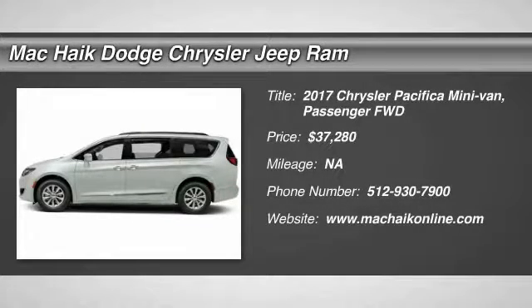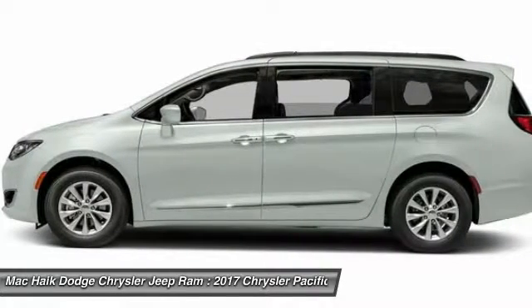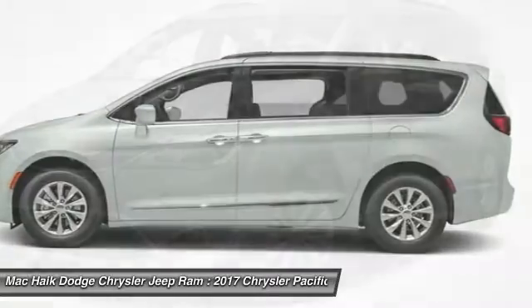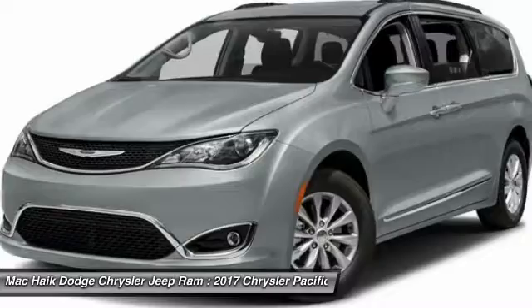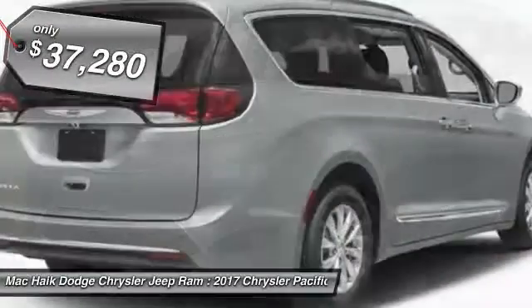2017 Pacifica. The Pacifica crossover features the driving attributes of a sedan and the utility and space of a minivan or SUV. The Pacifica has top notch safety scores, an upscale interior and a spacious cabin that leaves room for your family to grow, and is priced below $40,000.